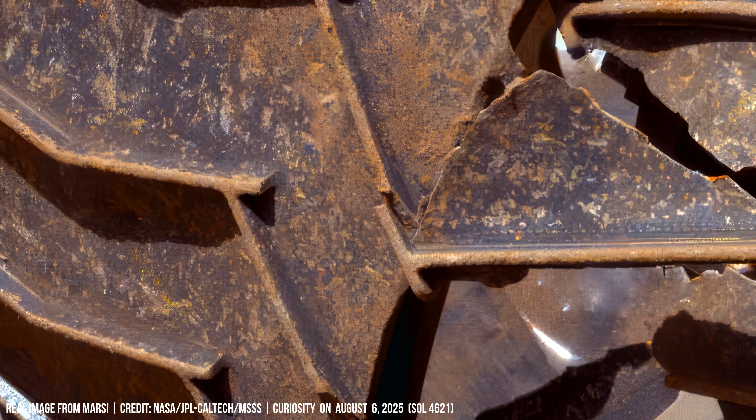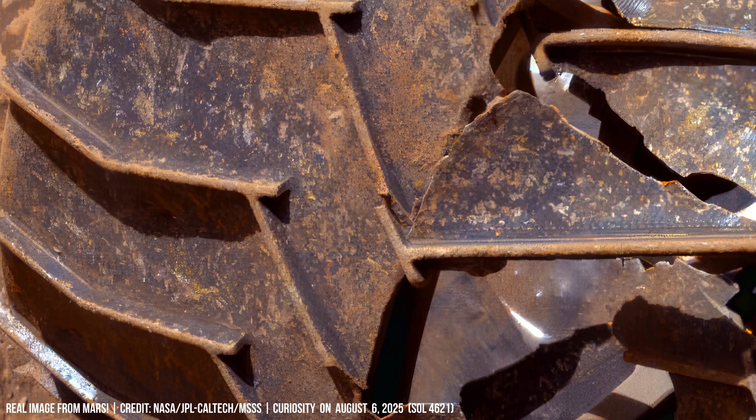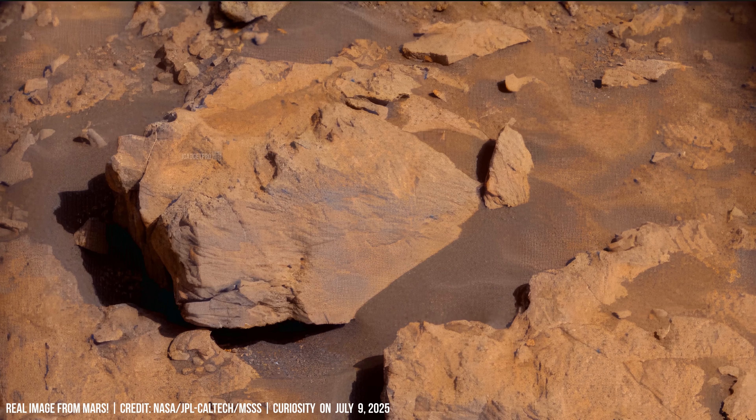Six damaged wheels on the red ground — the Curiosity machine surveys its surroundings. These wheels have paved the way that we too may follow these robotic missions.